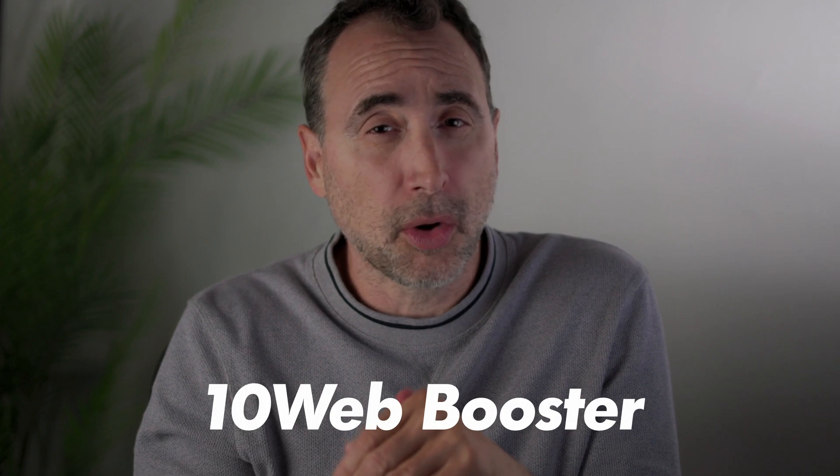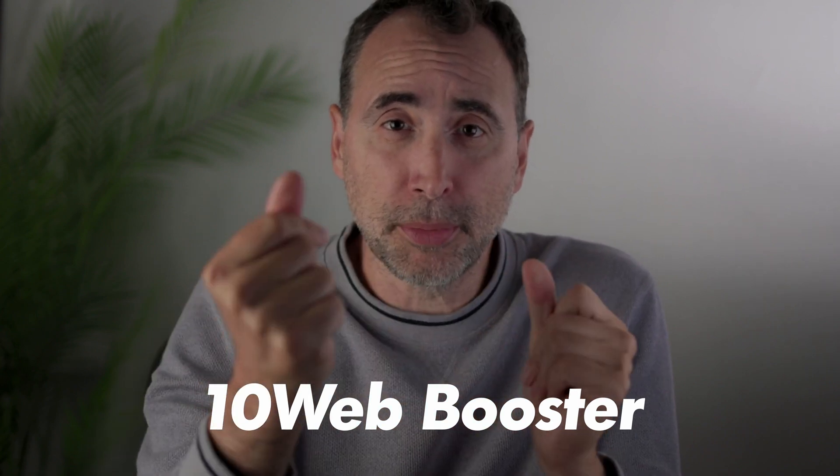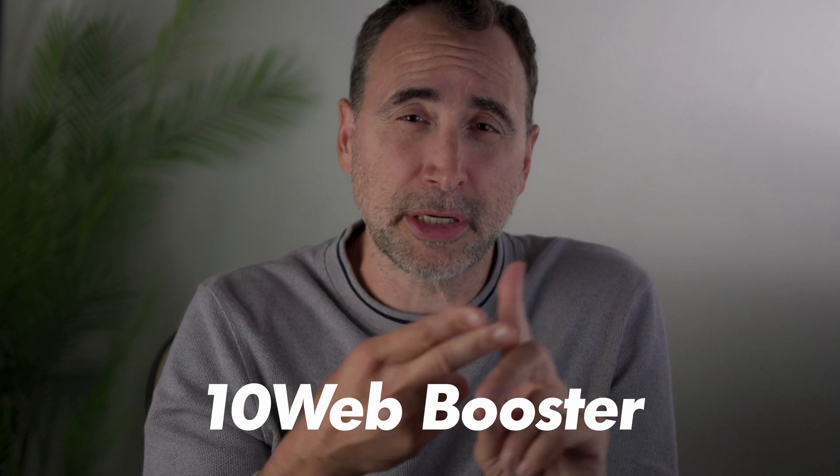WordPress is oftentimes criticized for page load speeds. This can come down to several things: how good the server is that you're hosting your website on, how optimized the WordPress theme is, whether images are optimized, and whether the code is optimized. This could be a big job. So the sponsor of this video, 10 Web Booster, is a plugin where you install it, click a button, and it optimizes your site both on the front end in terms of code modification and compression, and on the back end as well. It's a pretty cool product — let me give you a quick look at it.